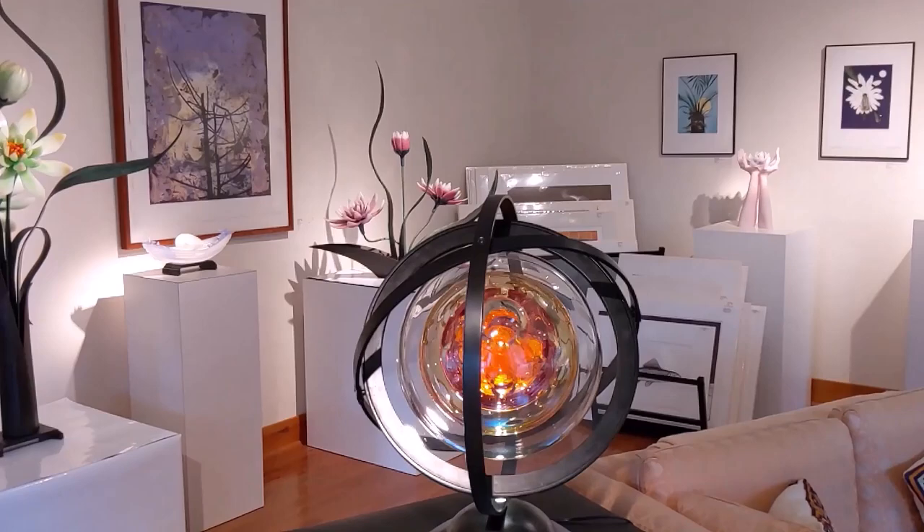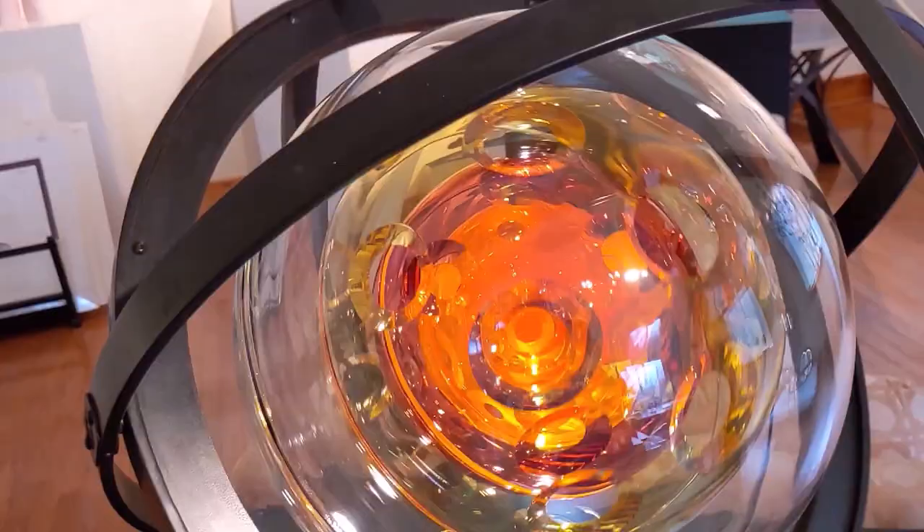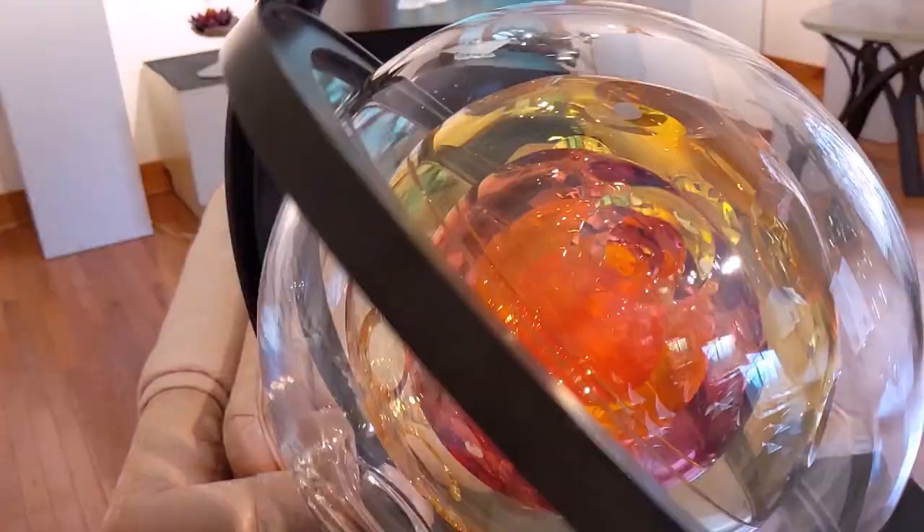This is another new piece that we've done: Mud Planet. It has openings cut into the hemispheres so that you can catch glimpses of the spheres inside.